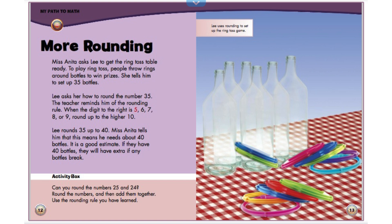More rounding. Miss Anita asked Lee to get the ring toss table ready. To play ring toss, people throw rings around bottles to win prizes. She tells him to set up 35 bottles. Lee asked her how to round the number 35. The teacher reminds him of the rounding rule. When the digit to the right is 5, 6, 7, 8, or 9, round up to the higher 10. Lee rounds 35 up to 40. Miss Anita tells him that this means he needs about 40 bottles. It is a good estimate. If they have 40 bottles, they will have extra if any bottles break.